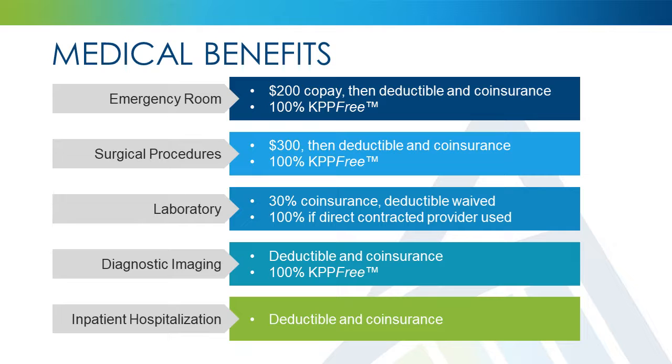For procedures performed outside of your physician's office, a co-pay of $300 will apply, in addition to your deductible and co-insurance. For some surgical procedures performed in the physician's office, the office visit co-pay will apply. Remember, if you use KPP-Free, you will incur zero out-of-pocket costs.